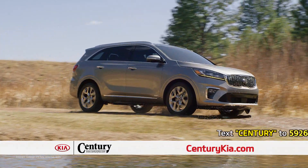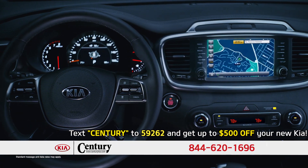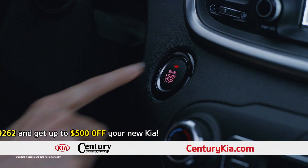The Sorento has a whole lot of tech options available with a seven-inch touchscreen infotainment system, Apple CarPlay and Android Auto, auxiliary and USB input jacks, a second-row power outlet, Bluetooth connectivity, push-button start, and an alarm.